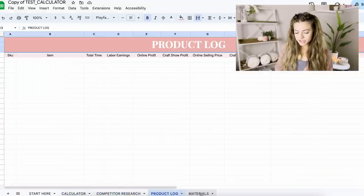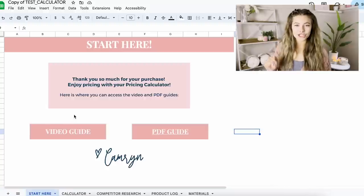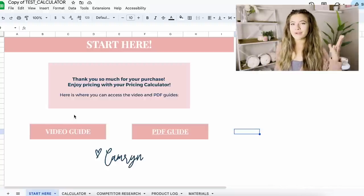I'm going to start by giving you a little overview of what the calculator looks like. You have the first tab, then the calculator tab, competitor research tab, product log, and materials tab. By the way, this is a Google Sheet, so you do need a Google account to access it — but it's 100% free to get one. I specifically chose Google Sheets over Excel because you can actually access this on your iPhone, tablet, wherever you are on the go.